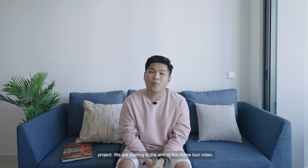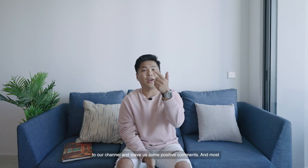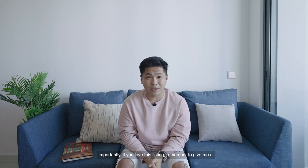We are coming to the end of this home tour video. I hope you love this. If you like this, give us a like, subscribe to the channel, and leave us some positive comments. And most importantly, if you love this listing, remember to give me a call. This is Jervis from G&E Real Estate, and thank you so much for watching this episode of G&E Unlocked.